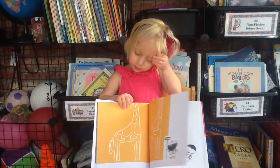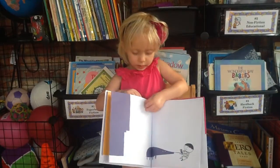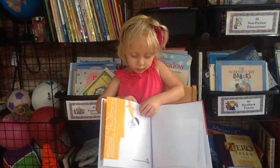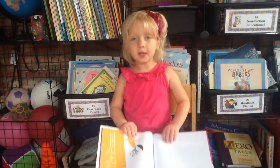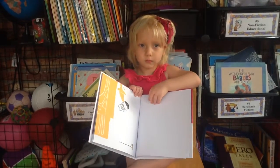Then he made something yellow, and it was a giraffe, and it suddenly picked him up. Did he like that? No.